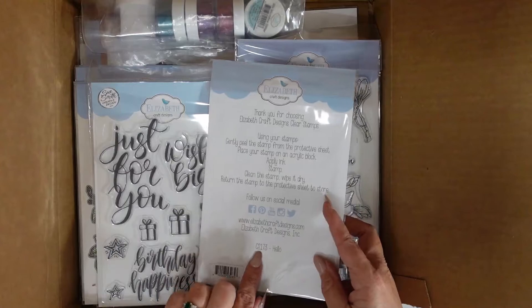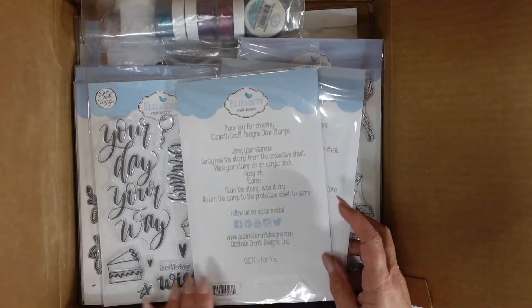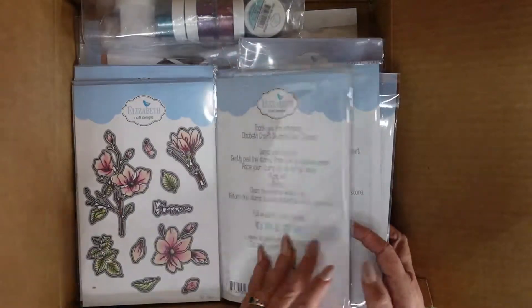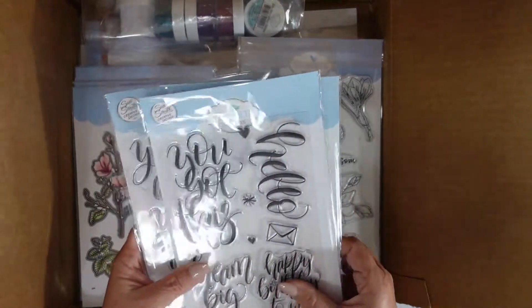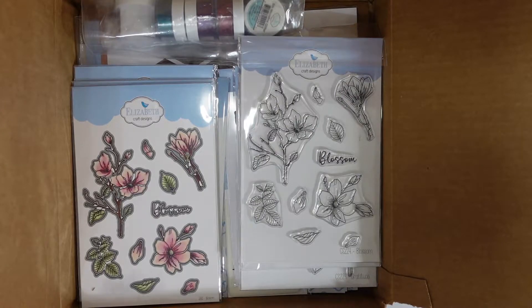The first stamp set is called Hello, CS 173. The second is called For You, CS 172. The third is called Your Day, CS 171. I'll have everything linked in the description box below.